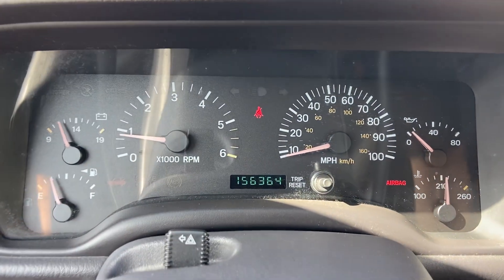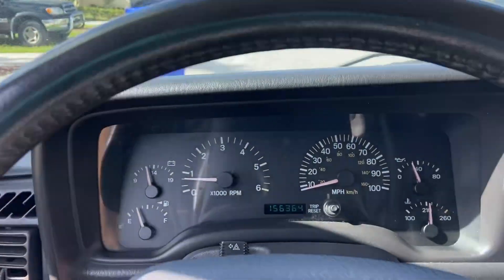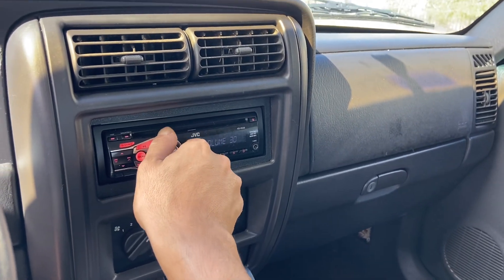Starts right up, 156,000 miles. Power windows work perfectly, no check engine light. AC works perfectly, aftermarket radio.